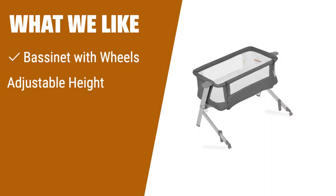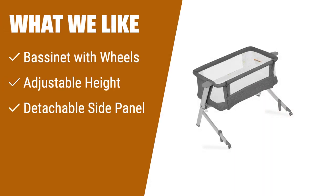What we like: Experience unmatched mobility with the bassinet on wheels and easily customize the height to fit your bed. If you prioritize mobility and safety, you should consider this.